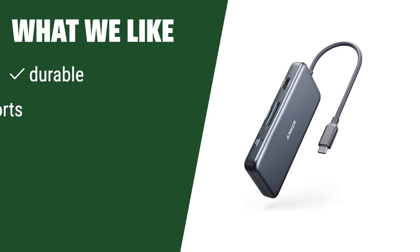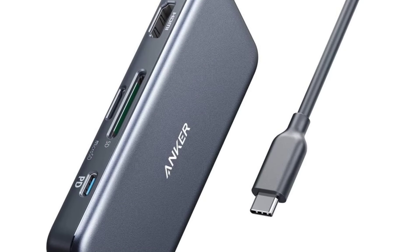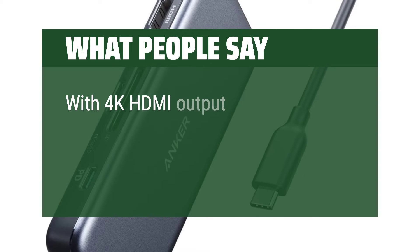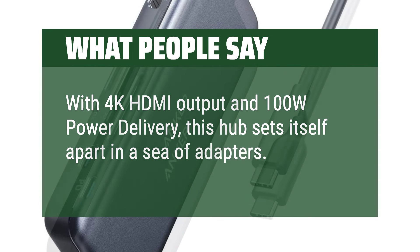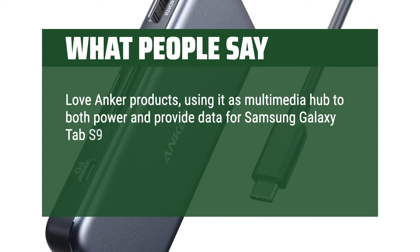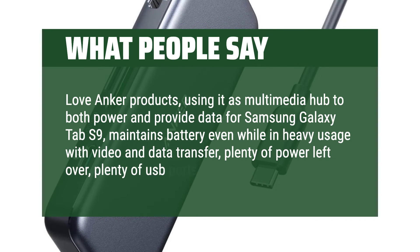What we like: durable construction with the right ports for everyday use, and it comes at a great price point. If you need a reliable hub that won't break the bank, this is the one to consider. What people say: great size, plenty of connectivity, and works as described. With 4K HDMI output and 100W power delivery, this hub sets itself apart in a sea of adapters. Love Anker products — using it as a multimedia hub to both power and provide data for a Samsung Galaxy Tab S9. It maintains battery even while in heavy usage with video and data transfer, with plenty of power and plenty of USB ports left over.